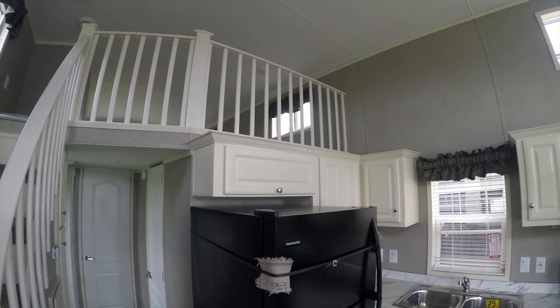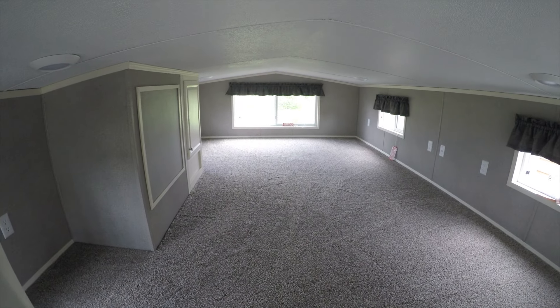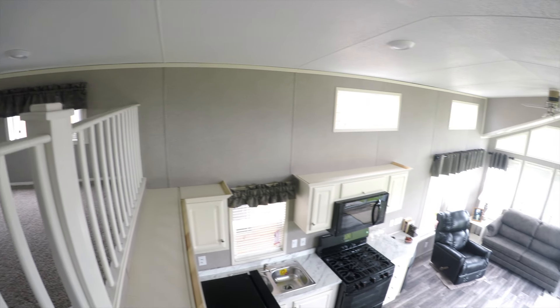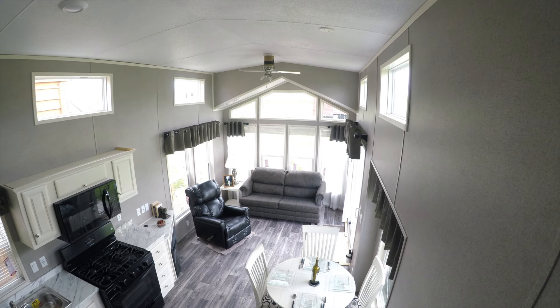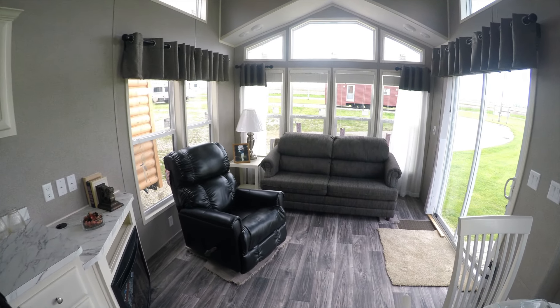The only thing left to show you is the loft. It's roughly a half loft — about a third to a half. But it's a nice big upstairs. Definitely at least two king beds would fit up there if not more. About half the trailer, so that's nice — it gives a nice openness to the rest of the trailer.